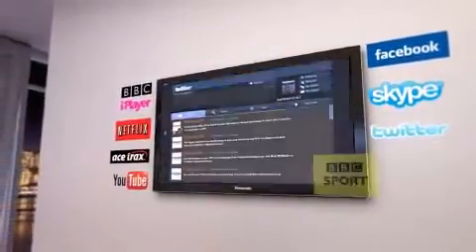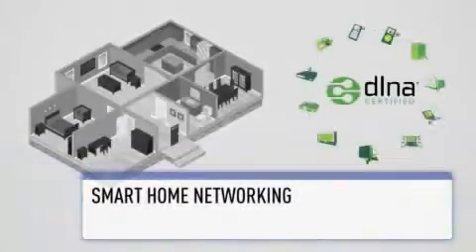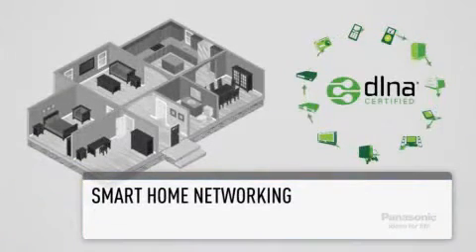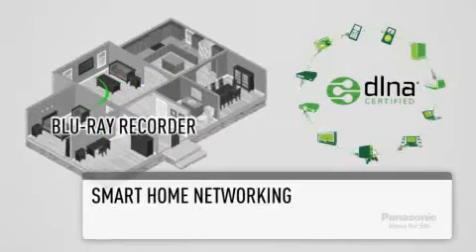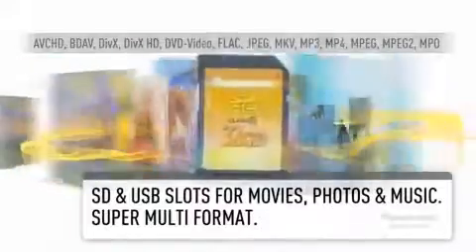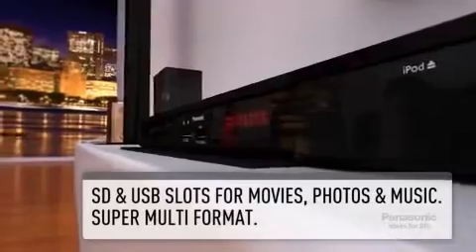Accessing the online services couldn't be easier, with Wi-Fi built in. Smart home networking allows you to stream content around the home with DLNA, stream content from your PC, NAS drive or Panasonic Blu-ray recorder directly to the system, and super multi-format support allows the widest variety of movie, photo and music files to be streamed or played from disc.